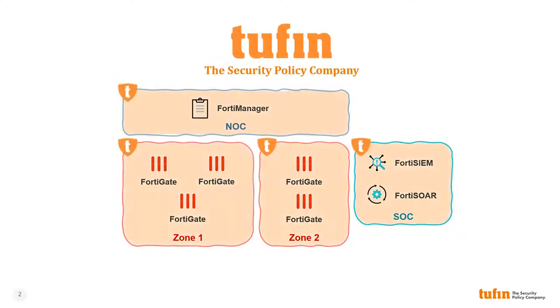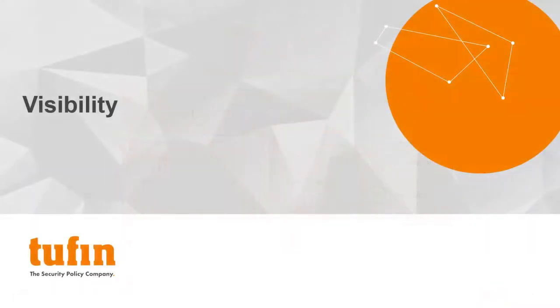Tufan is proud to be a Fortinet Security Fabric partner, providing security policy visibility, compliance, and automation across some of the most popular Fortinet enterprise security products. Let's walk through some of the most common challenges our customers come to Tufan to solve and how we work with Fortinet in each of these use cases to increase business efficiency and reduce risk.